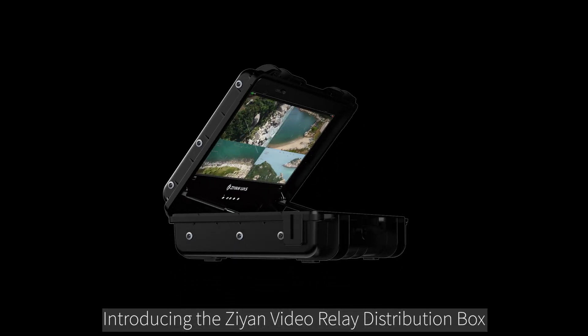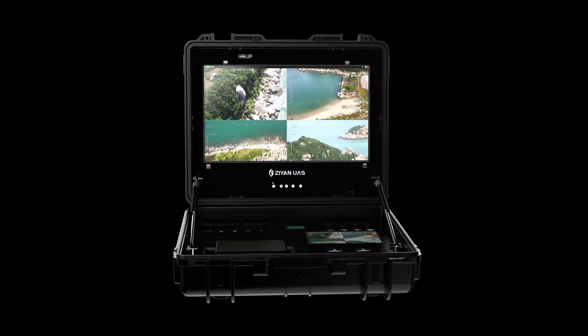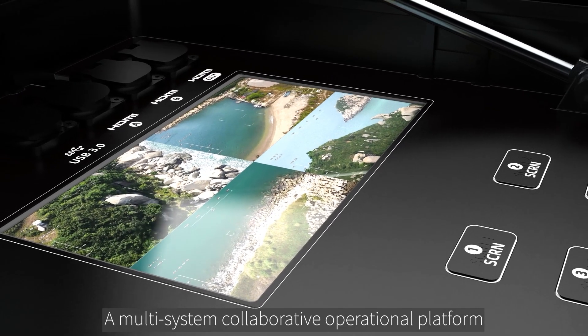Introducing the Xeon Video Relay Distribution Box, a multi-system collaborative operational platform.